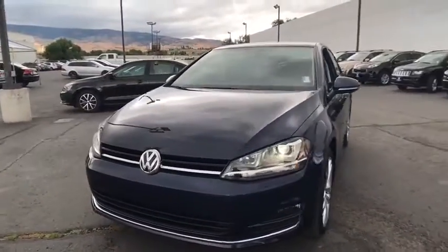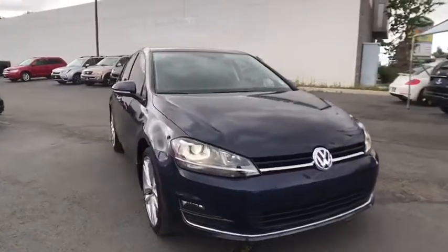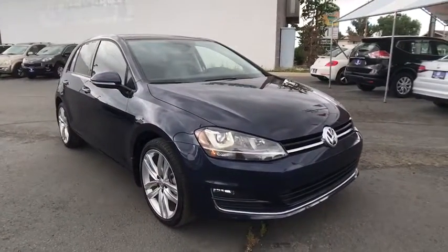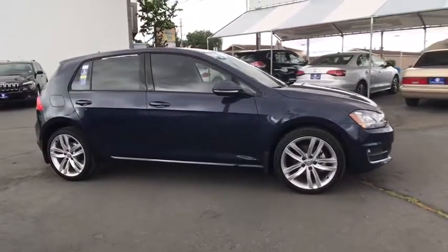The 2015 Volkswagen Golf. It's the original fun-to-drive hatchback. Drive one today. This vehicle has less than 20,000 miles. Here are some of this vehicle's great options.